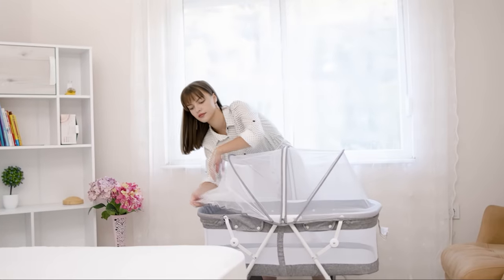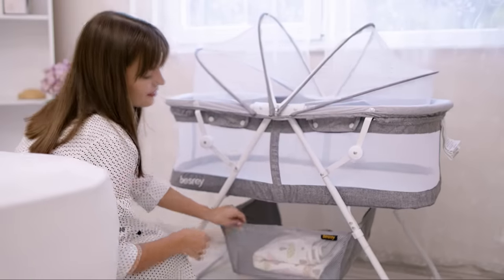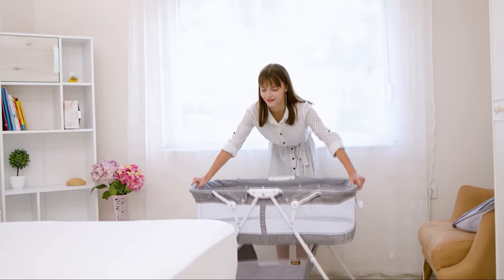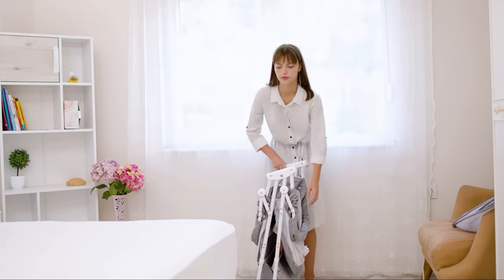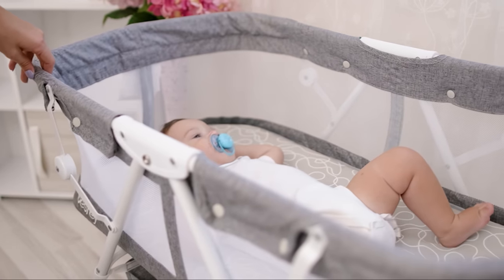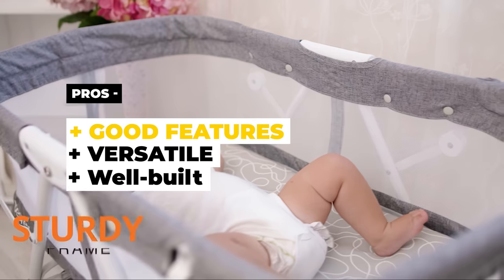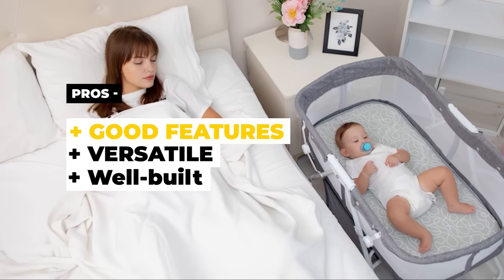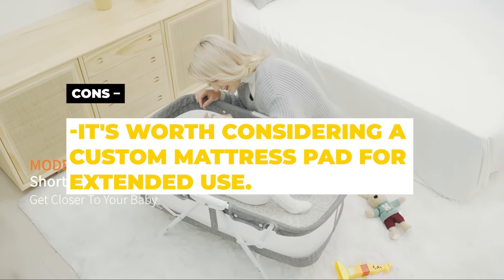The mesh sides let you easily check on your baby, and the mosquito net and mesh sides provide good ventilation. It also features a built-in storage basket. When not in use, the bassinet can be easily folded into a compact size for easy transportation or storage. Overall, the Best Ray Bassinet for Baby is an excellent choice for parents who want a versatile, safe, and convenient bassinet for their newborn. The pros are that it has a good set of features, it's versatile, and well-built. The cons are that it's worth considering a custom mattress pad for extended use.